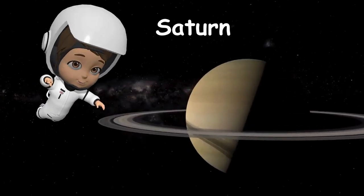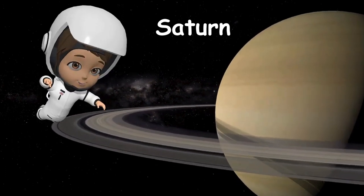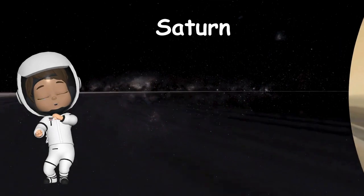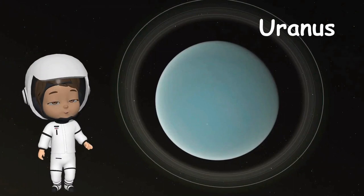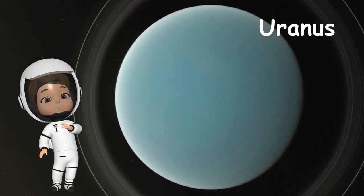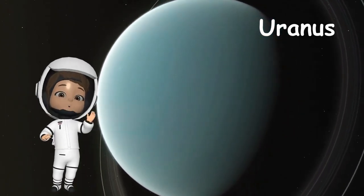Saturn is planet number 6. I think Saturn is so very pretty. Saturn has beautiful rings around it. If you go real close to the rings, you can see they are made of icy particles. It also has more than 80 moons spinning around it. Uranus is the seventh planet from the Sun. This planet spins on its side, making it look like it's rolling around the Sun. And guess what? It's surrounded by a bunch of icy rings, too.